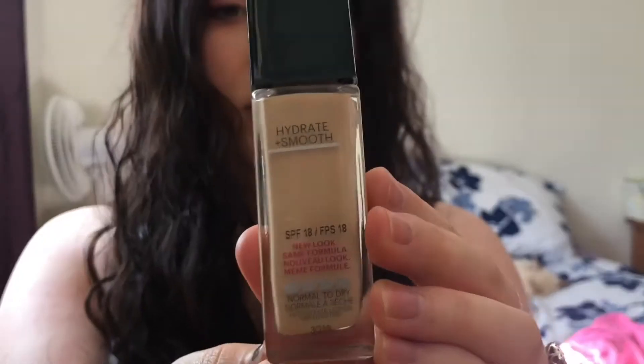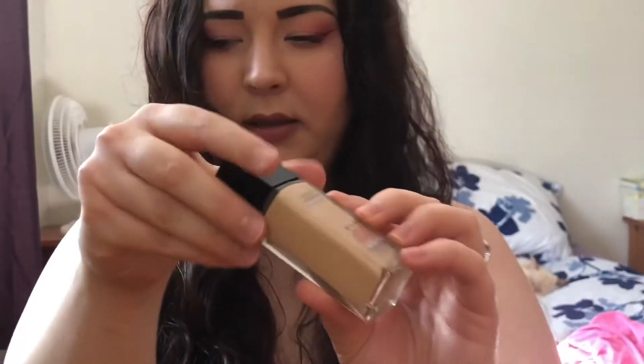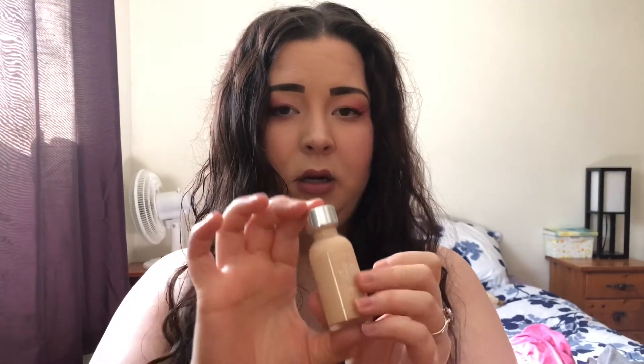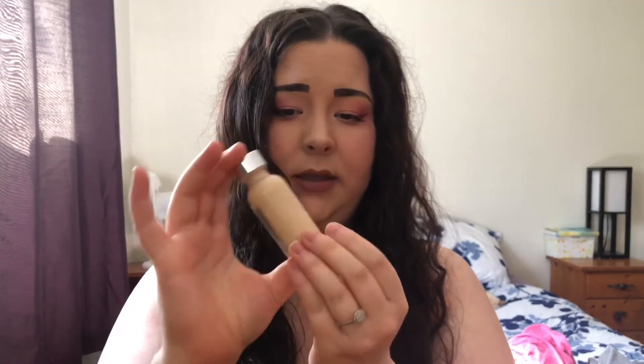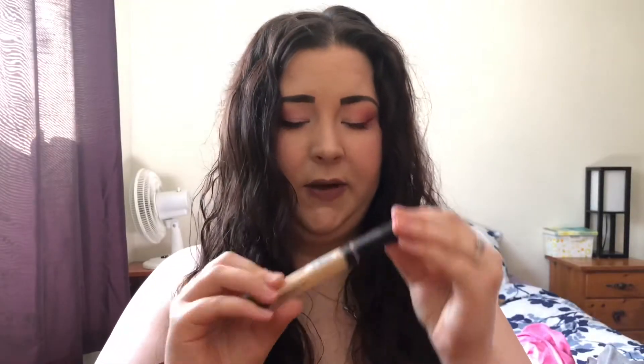I just wanted to share with you guys what he got. He started out with some foundation — he got me the Fit Me foundation in Porcelain. It's a little bit too dark for me but it's working pretty good. One of my favorite ones that I normally get is the L'Oreal True Match in W1 Porcelain. He also got me the Fit Me concealer.